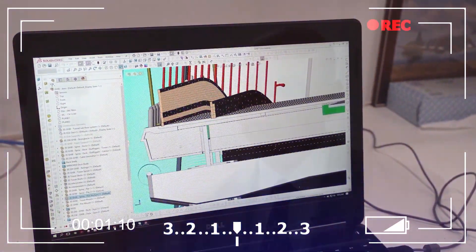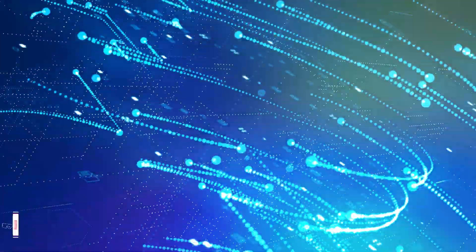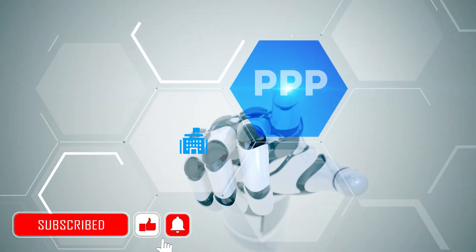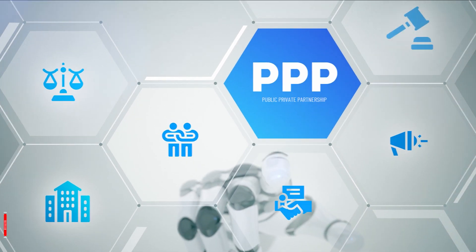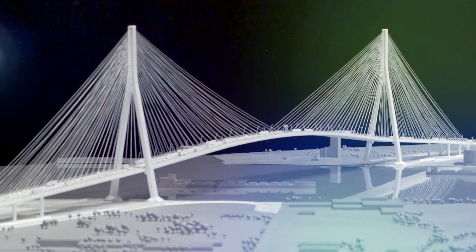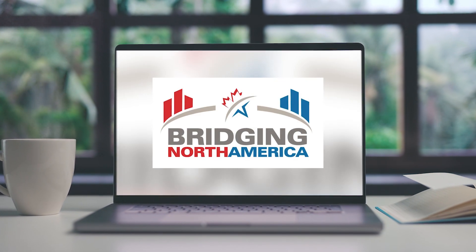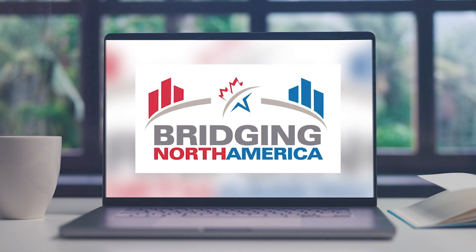Once the planning is done and all the necessary approvals are in place, the next step is to secure funding for the project. This can involve a combination of private investment and government funding. In the case of the Gordie Howe Bridge, the project is being funded by a public-private partnership between the governments of the US and Canada and a private consortium called the Bridging North America Team.